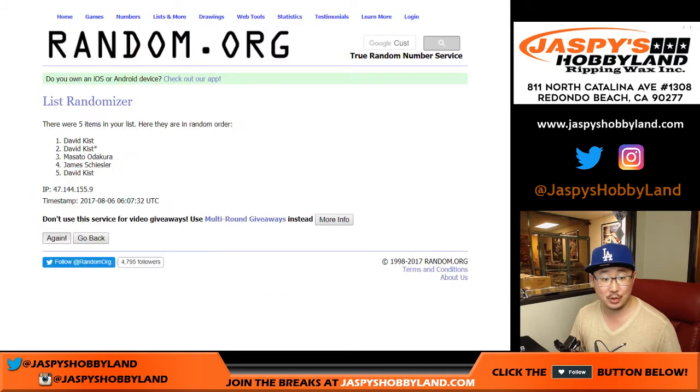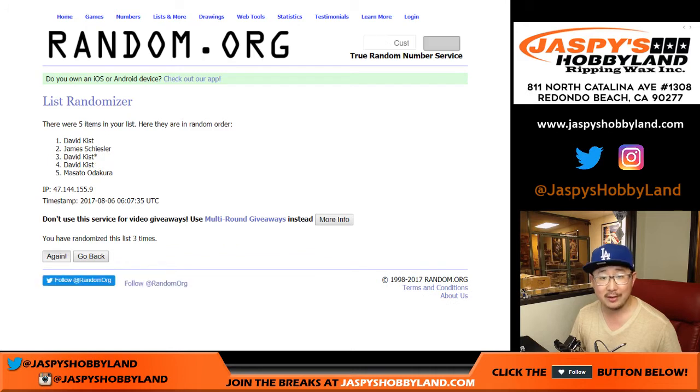Here we go — one, two, three, four, and five. We've got Dave with the top two and the bottom.